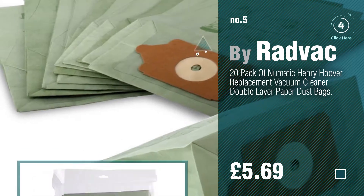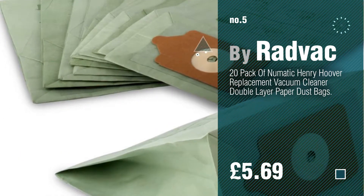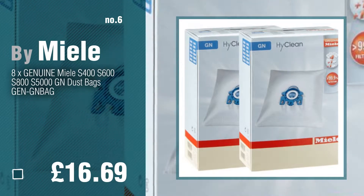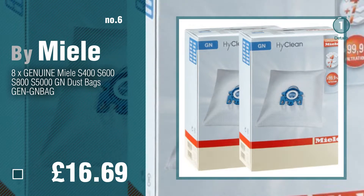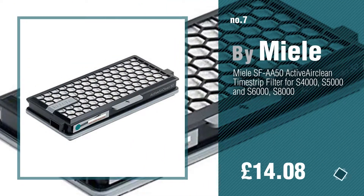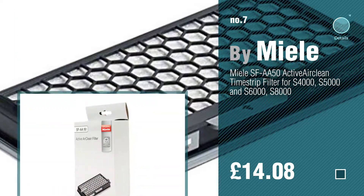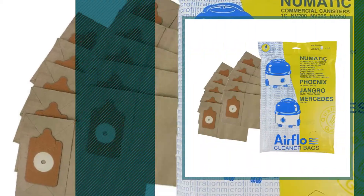Find these vacuum accessories at up to 70% off by clicking the circle in the corner. Number 6, by Mila. Number 7 — click the circle to find more amazing products and gift ideas. Number 8, by Airflow.